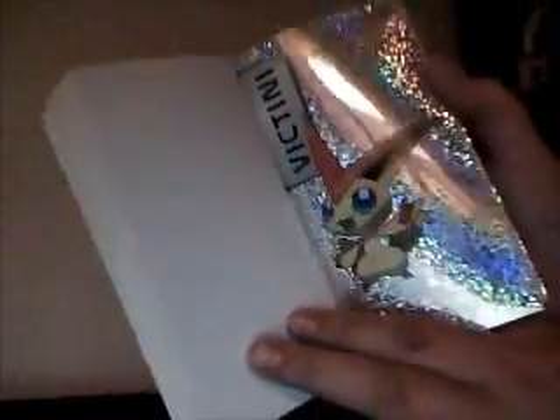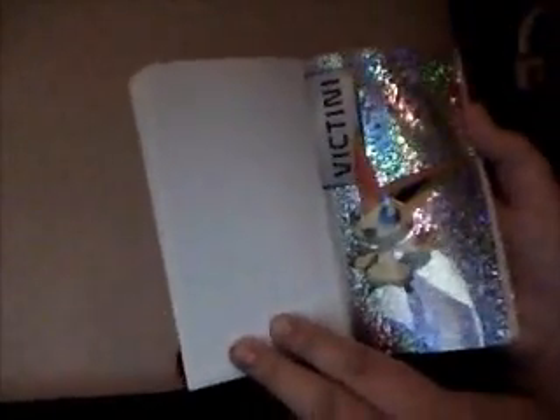So we start from Legendary Cobalion. Here we have the Legendary Terrakion, Legendary Dogs, and Virizion. Here we have the Legendary Trio. Wow, that's actually pretty random — they just had a full Virizion in here. Here we have the Legendary Genie Trio. Oh, this is my favorite sticker — the Victini foil sticker. Wow, that is an amazing sticker.